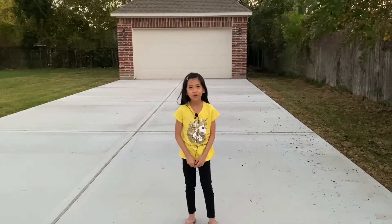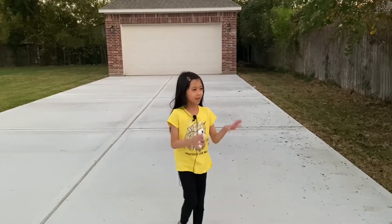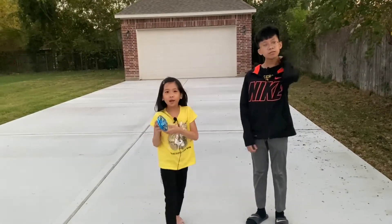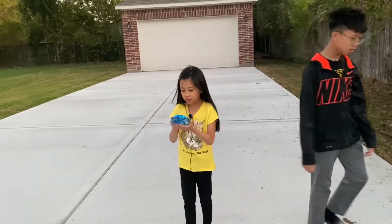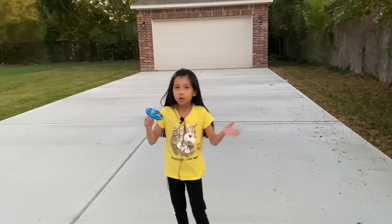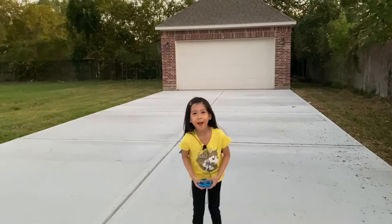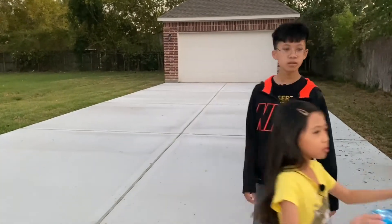Welcome back to my channel. Today we are reviewing a UFO with my brother and I'm going to tell you some facts. This actually glows up and it actually floats in the air, and you cannot get it back if you just go close to it.